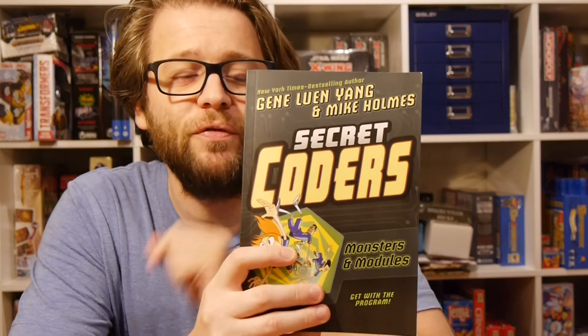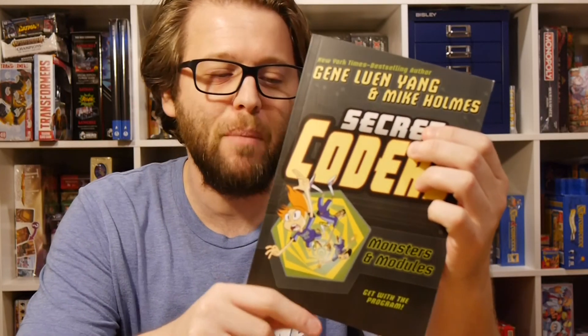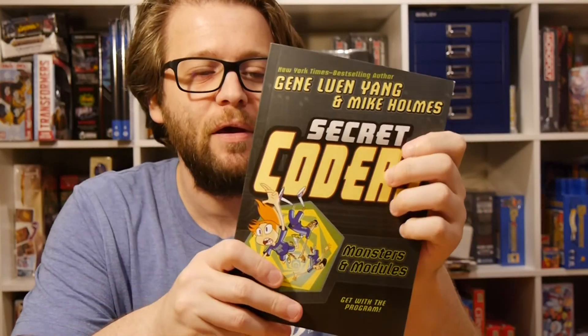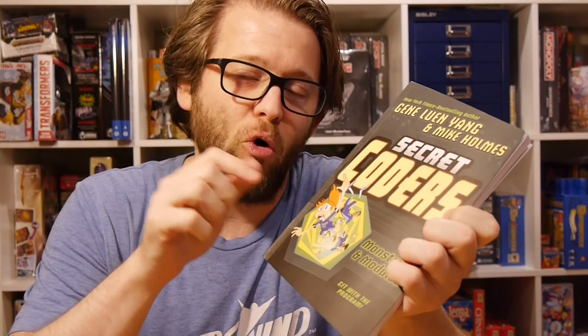Hey, welcome to Graphic Policy Television, GPTV. We've got a new review of the latest volume of Secret Coders. This is Volume 6, Monsters and Modules, from First Second, written by Gene Luen Yang with art by Mike Holmes.